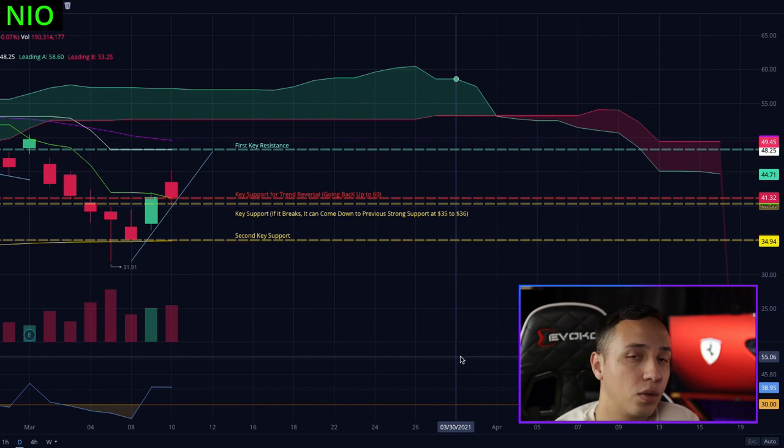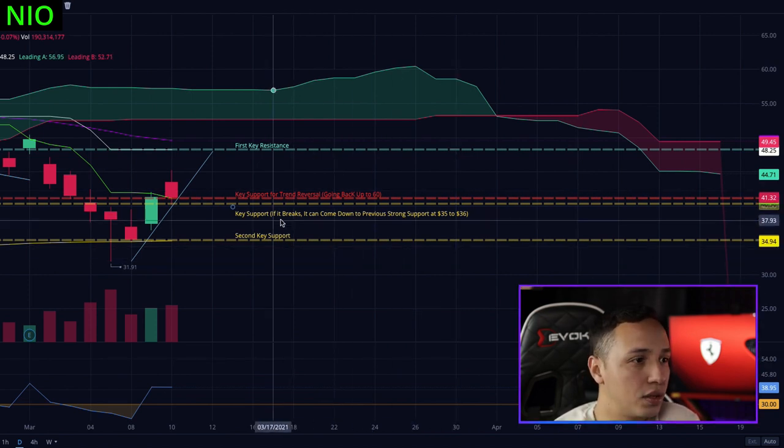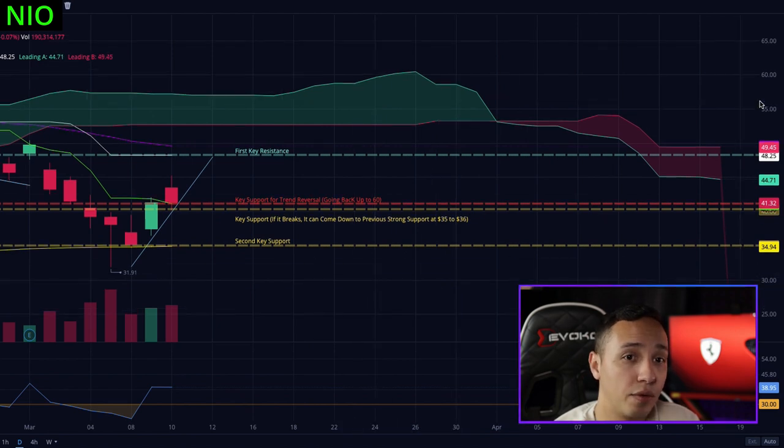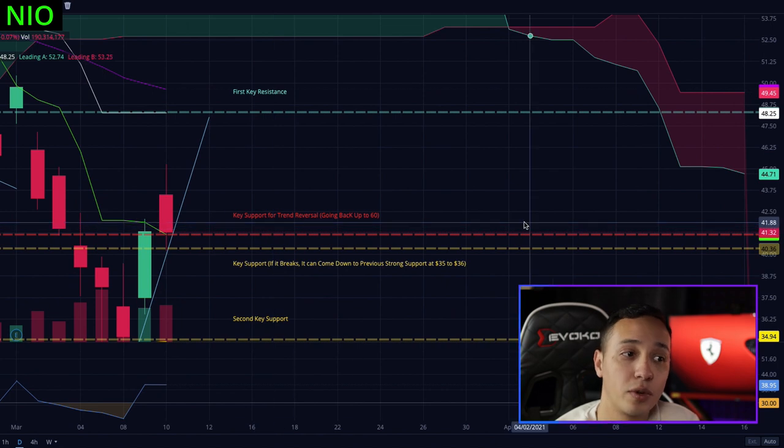You see this green line right here - it has to cross this white line somewhere along the way, maybe in a few days. I'm not sure when that would happen, but right now we're not in confirmation yet. So don't think that NEO is going back to $60 at this moment - we don't know yet. One of the key supports we have right now for a reversal and trend going back up to $60 is at $41.